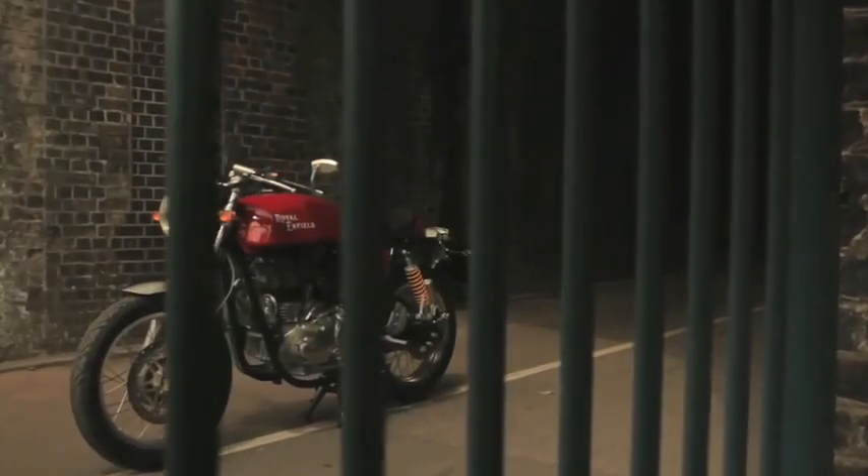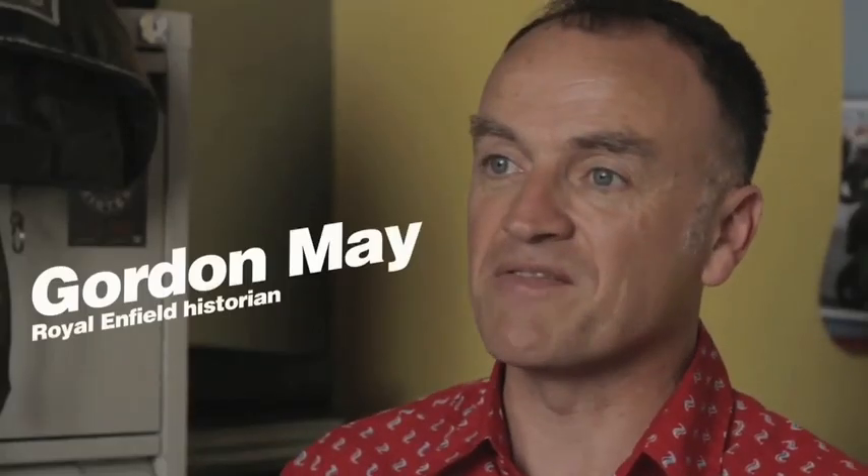That bike is going to handle well and it's going to look superb. I think you're just going to ride it grinning from ear to ear, and you're going to feel like one of the cafe racers of the 1960s.